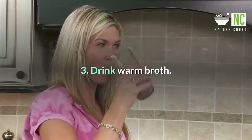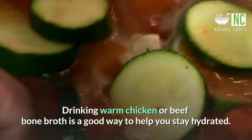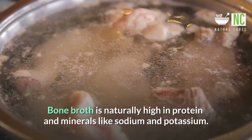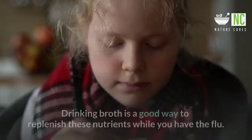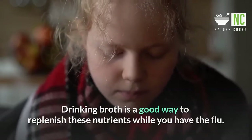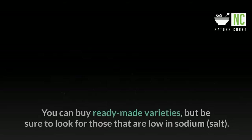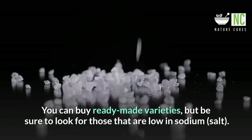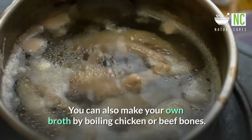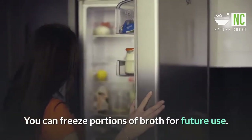3. Drink Warm Broth. Drinking warm chicken or beef bone broth is a good way to help you stay hydrated. Bone broth is naturally high in protein and minerals like sodium and potassium. Drinking broth is a good way to replenish these nutrients while you have the flu. Plus, protein is important for rebuilding immune cells. You can buy ready-made varieties, but look for those low in sodium. You can also make your own broth by boiling chicken or beef bones and freeze portions for future use.